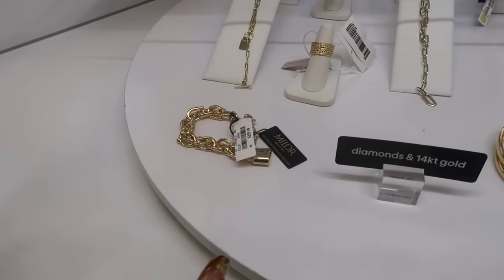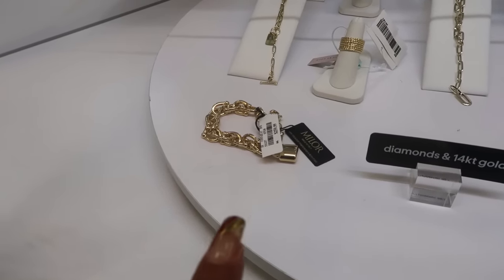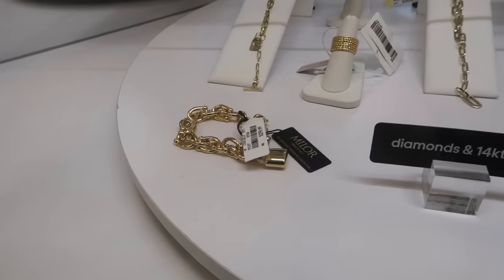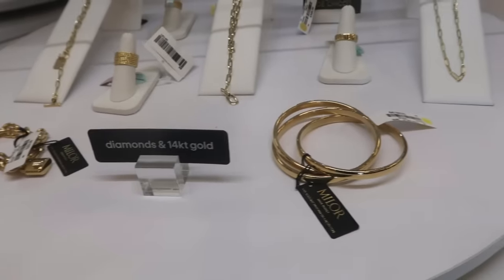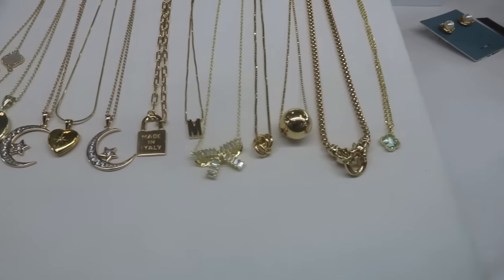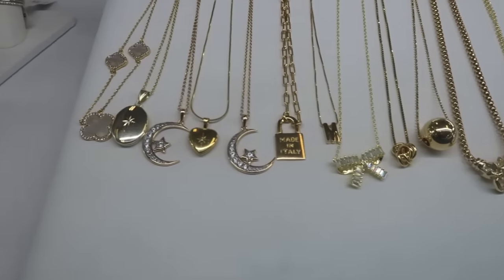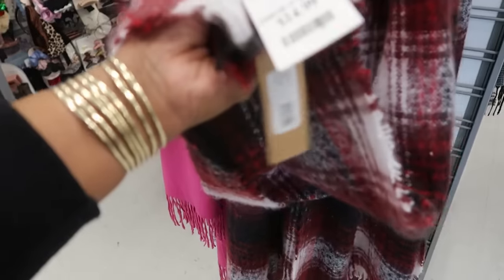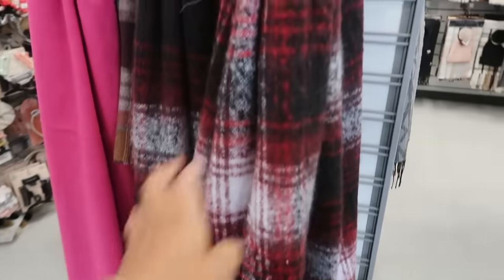Look at that bracelet right there with the locket on the end — it's $260, made in Italy, and all of this is 14-karat gold. I like this scarf for $15 — Steve Madden.